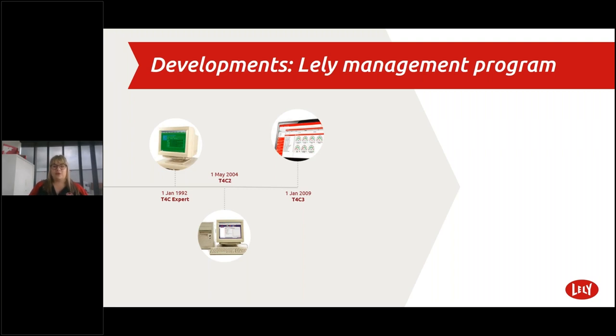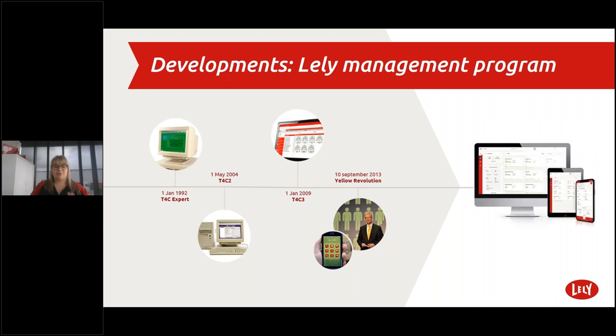Moving on four years later, in the yellow revolution in September 2013, T4C 3 was followed by Inherd. Inherd makes it possible to quickly look up information in the house and perform actions for individual animals. Now we step into the next phase — let's explain why we developed Horizon.